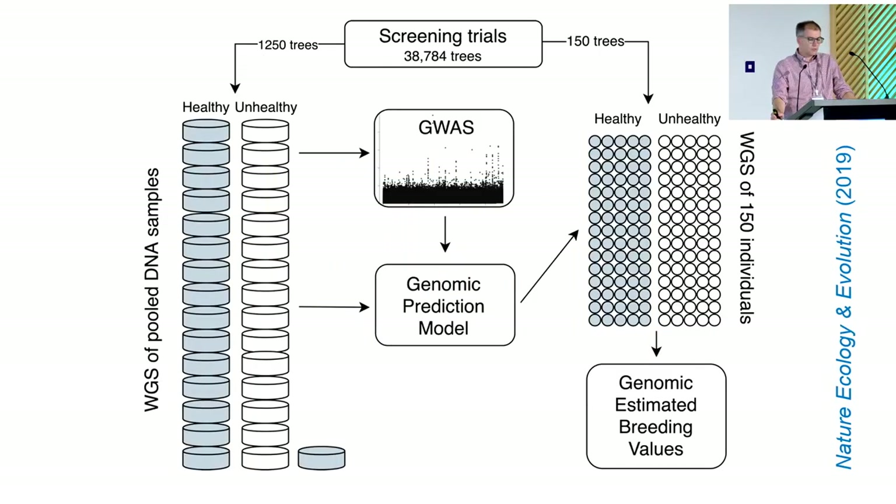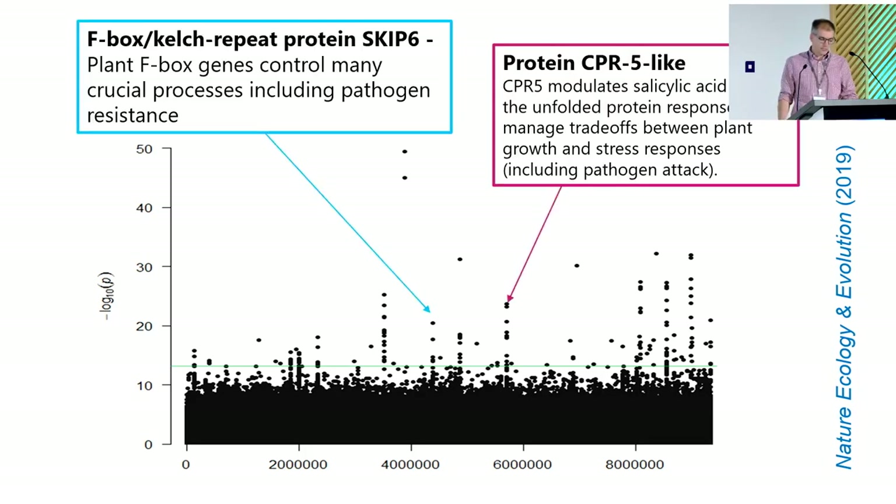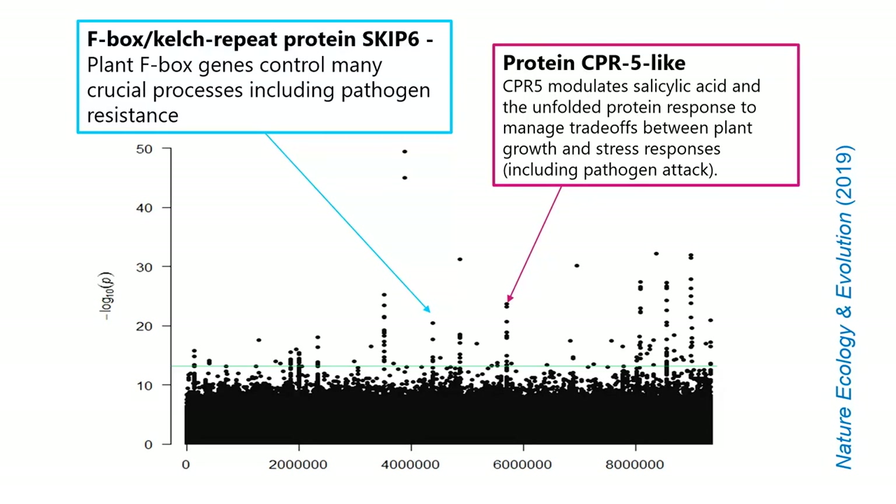We screened 38,000 trees in the two best sites. We took 1,250 trees, half of which were healthy, and each healthy tree was paired with an unhealthy tree from the same provenance. We then pooled the healthy and unhealthy trees from each provenance and did whole genome sequencing on the pools to get allele frequencies, then used that for a GWAS. Mapped to our old genome, you can see we found quite a lot of peaks of loci putatively associated with health under ash dieback — we can call that resistance to ash dieback for short. Some of them seem to have quite nice functions that seemed credible, which is always encouraging.